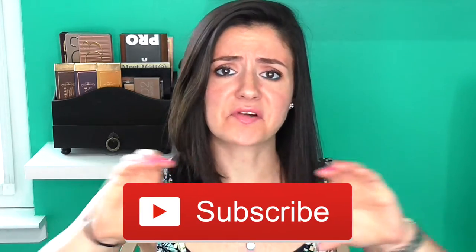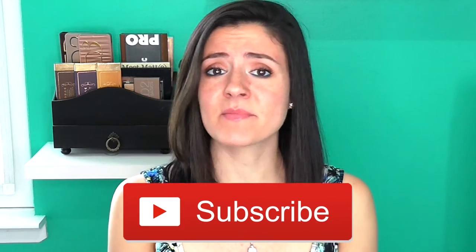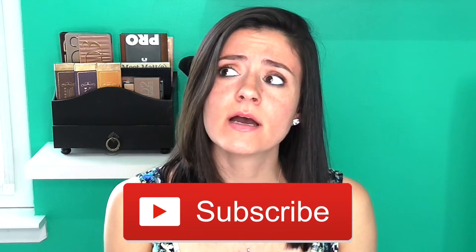Quick side note: if you're not subscribed to my channel, please subscribe. I'm going to put a thing right here, and hopefully you'll click on it so that you'll know whenever I make new videos, which will hopefully be more frequently. So I thought I would kick things back off with a Sephora haul. I ordered this stuff at the VIB sale — that was a long time ago and it's still been sitting in this box.